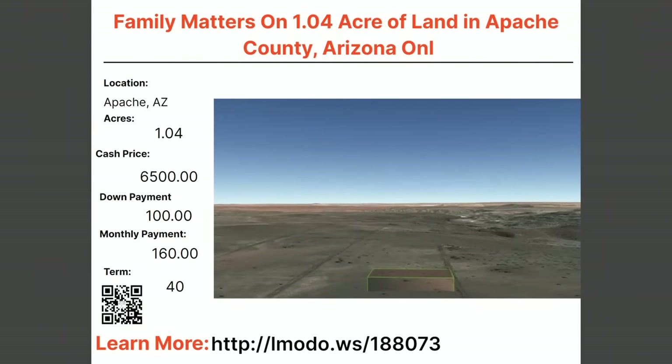Up next in Arizona is a one-acre property in Apache, Arizona. $6,500 is the asking price for one acre with $100 down and $160 a month for 40 months.